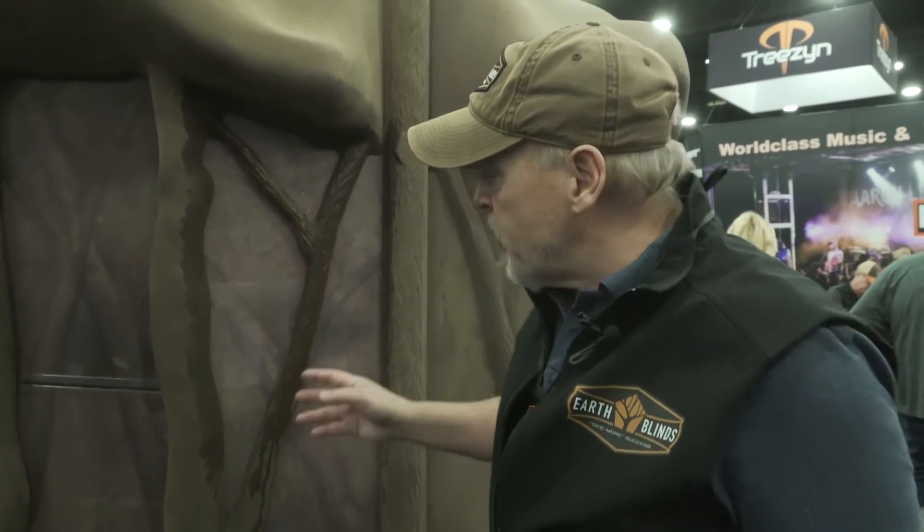On the inside of the blind we actually have a window system that has 13 windows that go around the entire blind. You have multiple windows that you can open, and from the outside you can't see in, but from the inside you can see out. So it gives you the ability to see in a full 360-degree viewing and shoot in all five sides of the blind, yet be able to move around effectively to get into position and see game animals coming.